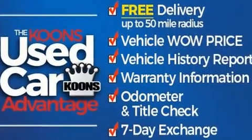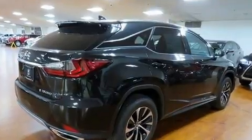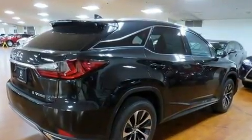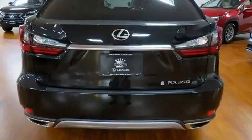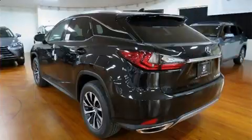Lexus prioritized comfort and style by including delay-off headlights, a built-in garage door transmitter, an automatic dimming rearview mirror, an outside temperature display, heated and ventilated seats, a blind spot sensor, and remote keyless entry.